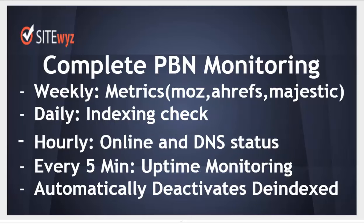SideWiz is a complete monitoring solution for your PBN. Weekly checks for SEO metrics — Moz, Ahrefs, Majestic — daily checks for indexing, hourly checks for online and DNS statuses, and every five minutes uptime monitoring. SideWiz sends daily emails with the summary of all changes across your PBN, and SideWiz automatically deactivates de-indexed sites to protect good neighborhood.